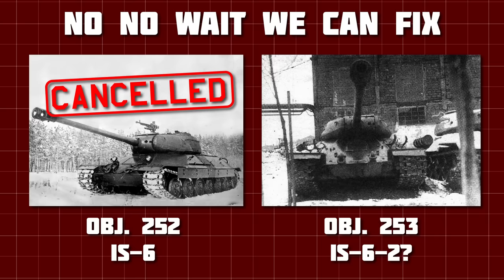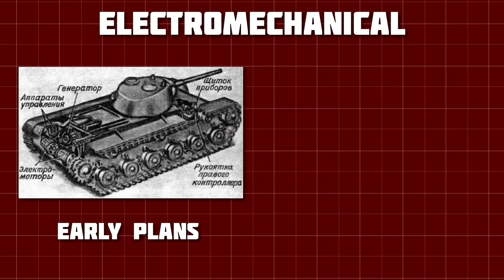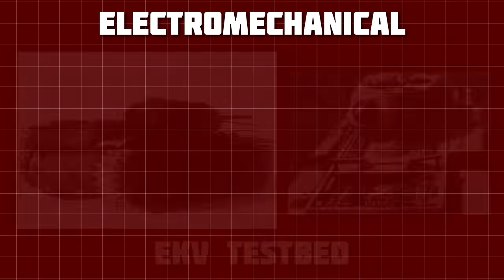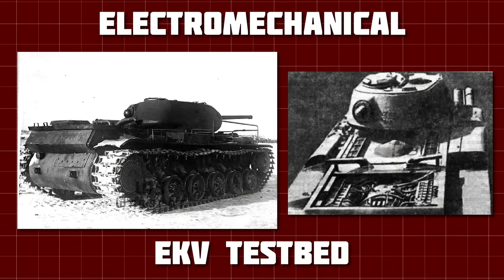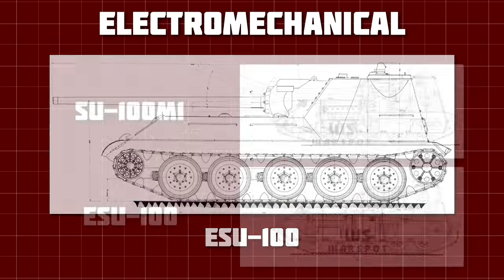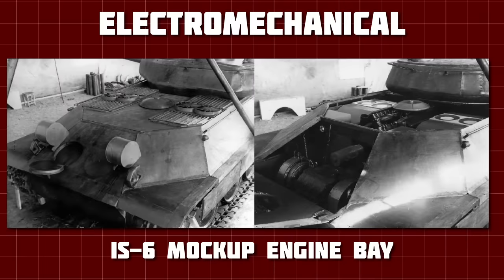Soviet engineers had been working on electromechanical transmissions since the start of the war. These efforts had only been accelerated when they examined captured Ferdinand tank destroyers and discovered that the Germans had been working along similar lines. The EKV was a KV-1S modified with an EMT, completed sometime in 1943, but deemed too heavy and too bulky for service. The ESU-100 was a similar project, a modification of the failed SU-100M1 tank destroyer, but it never got off the drawing board. The Object 253 did, however — and in fact the wooden model of IS-6 has a mock EMT in the rear.